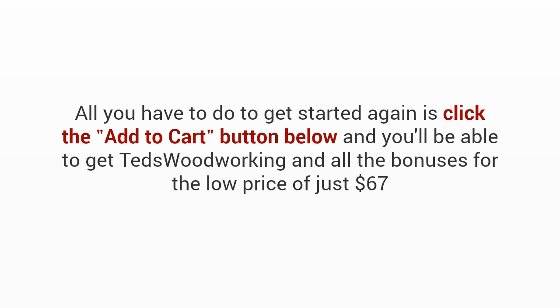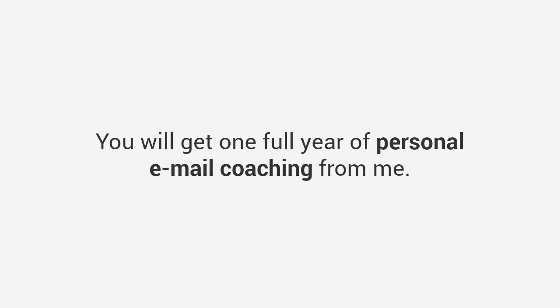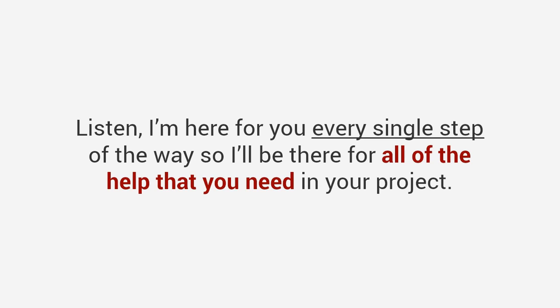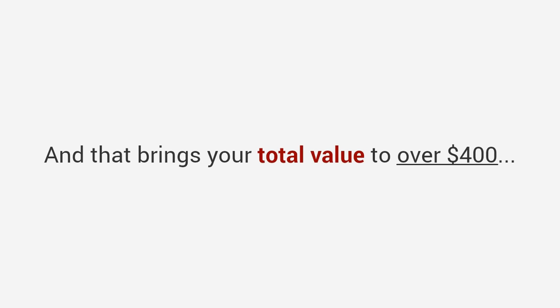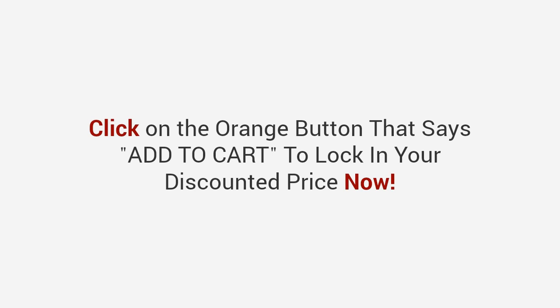If you act now before this presentation ends, I'll toss in a one-of-a-kind super bonus worth over $97: one full year of personal email coaching from me. Think of it as a private coaching program with a master woodworker. You can contact me anytime — ask me whatever you want, 24/7, for one full year. This normally goes for $97 and I was going to sell it as a special add-on, but as a thank you for watching this presentation I'm giving it to you for free. That brings your total value to over $400 — yet today, if you act now, it's all yours for just one single payment of only $67.